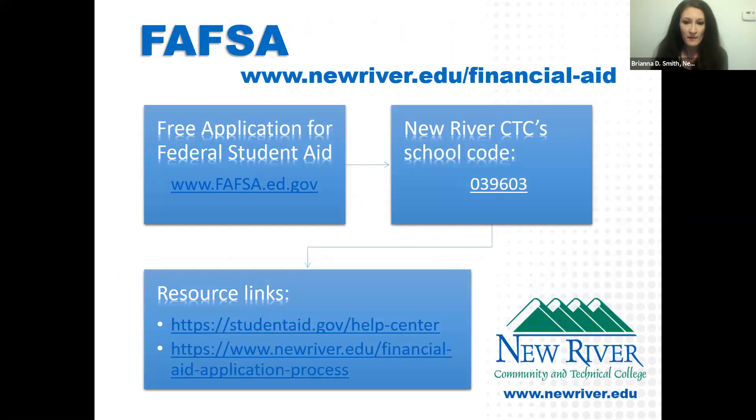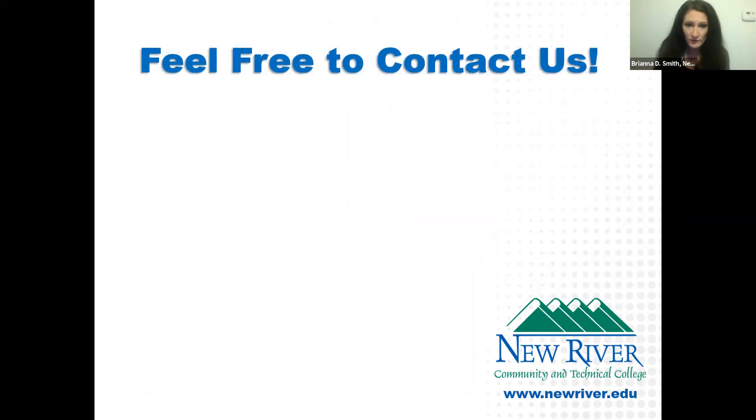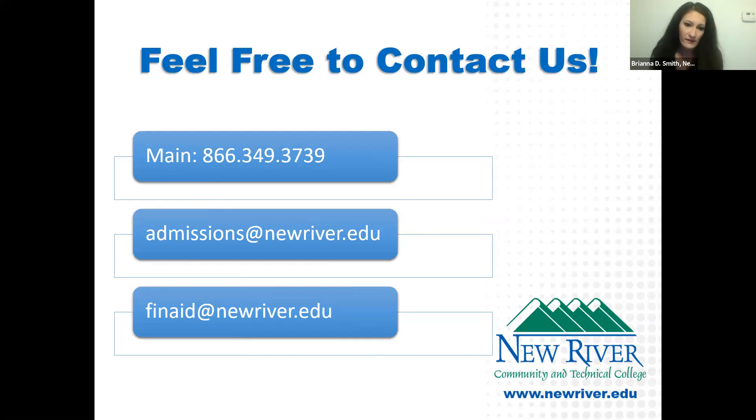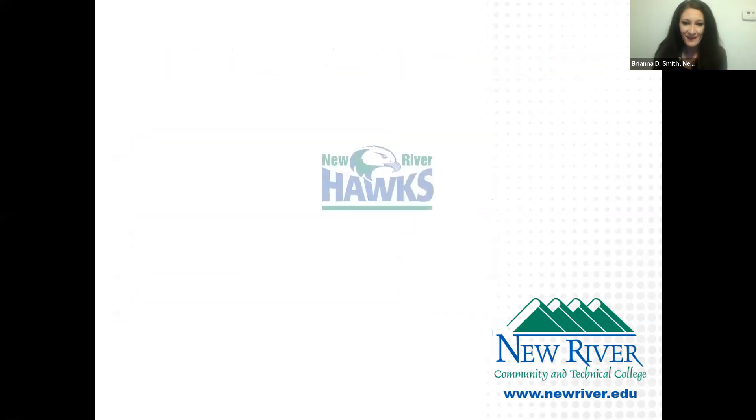Complete your FAFSA — New River's school code is 039603. I can't stress enough how important it is to start the FAFSA early. Choose multiple schools and add school codes to get the ball rolling. If you have questions, contact us: our main line is listed on our website, email admissions@newriver.edu, or for financial aid questions, finaid@newriver.edu. We're here and happy to help.